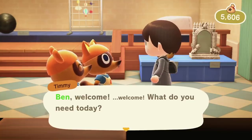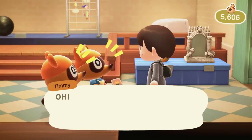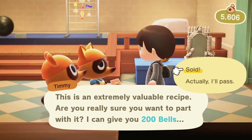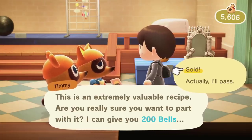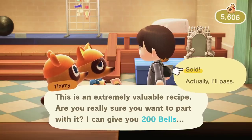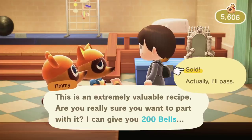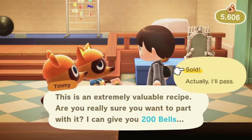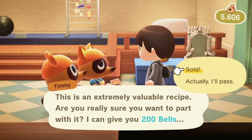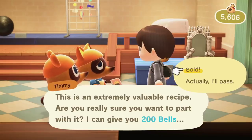Number 4. On certain occasions, if you try to sell a special golden recipe, Timmy and Tommy will make a special comment warning you not to do it. For example, trying to sell the golden net recipe prompts them to warn that it's so special and valuable you might not be able to get it again. I also recommend not selling those golden recipes — unless you somehow have a duplicate, in which case it's best to give it to someone else.